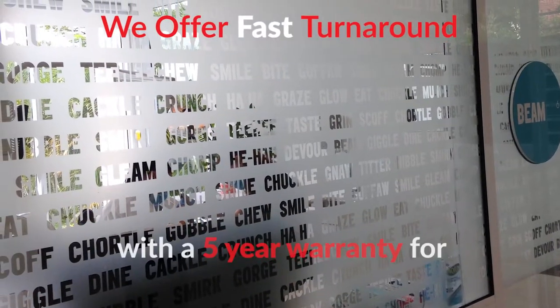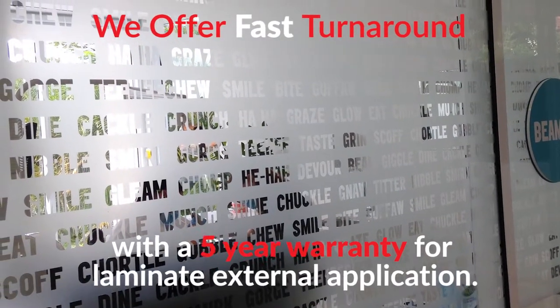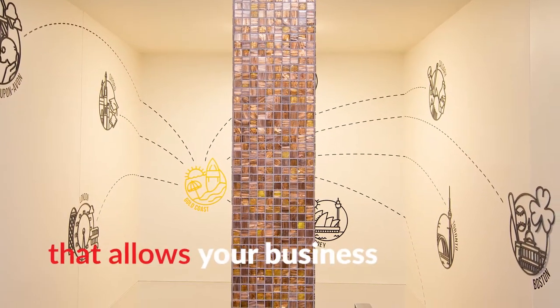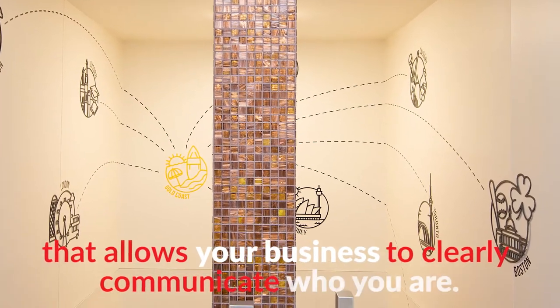We offer a fast turnaround, with a 5-year warranty for laminated external application. Digital print signage is a cost-effective signage option that allows your business to clearly communicate who you are.